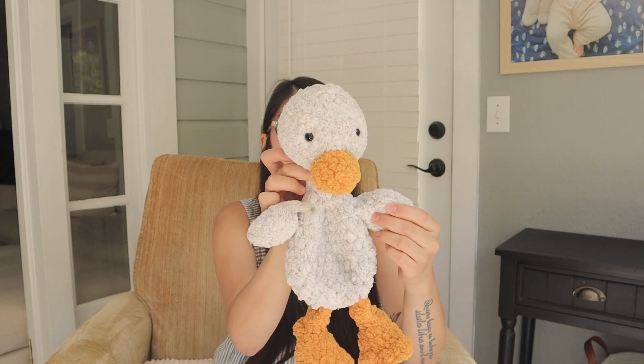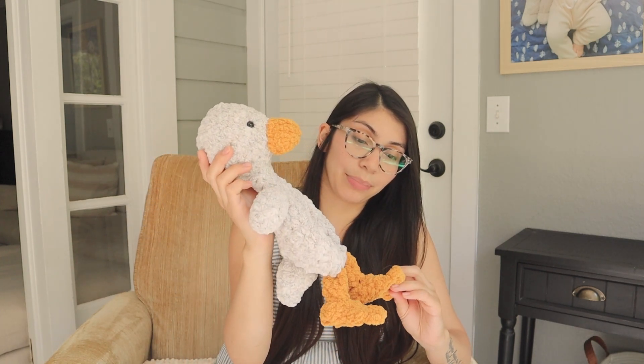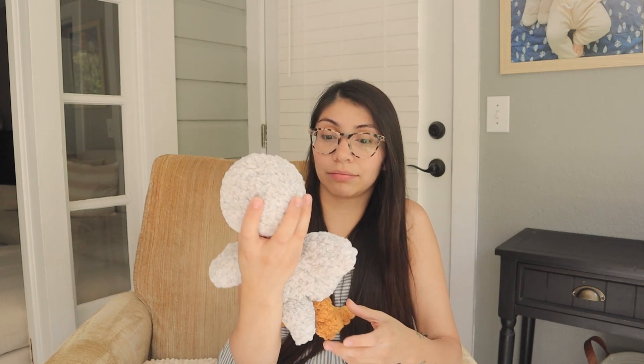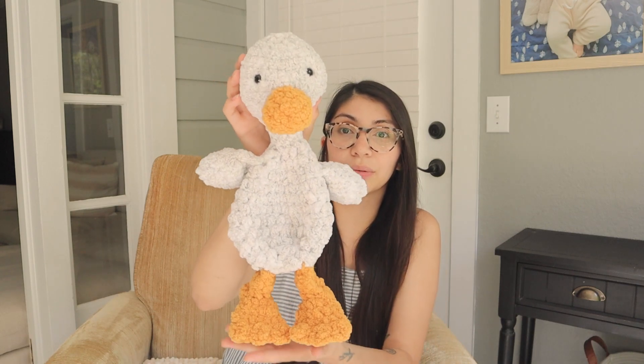I wanted to try again with another stuffed animal, so I made this cute little duck and I'm so obsessed with it. It's from The Cozy Stitcher — the pattern is called Derby the Duck Snuggler, so it's not stuffed. It's made with Bernat Blanket, I think a number six yarn. It's the cutest thing ever and it was pretty quick to make — just a couple of days during my son's naps. I would highly recommend her patterns; they're so cute and beginner friendly.